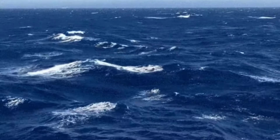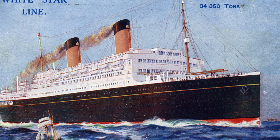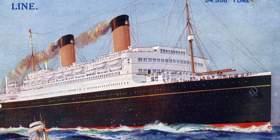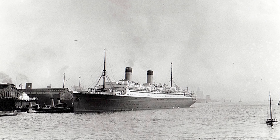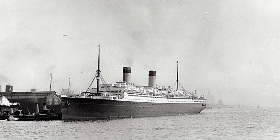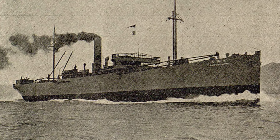Then, in 1924, the Homeric would be caught up in a storm. This storm would smash many of the Homeric's portholes and windows, and cause her to arrive in New York a day later than expected. Then, in 1925, the Homeric would attempt to come to the aid of the Japanese ship called the Rifuku Maru, but thanks to the rough weather, all they could do was watch her sink.